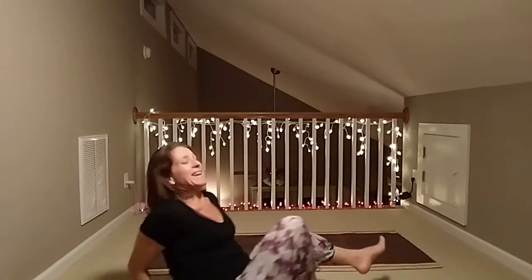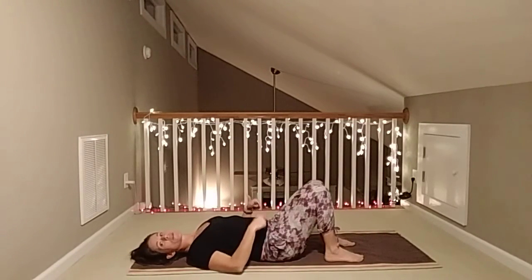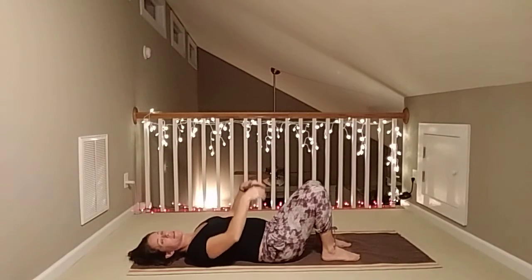So for today, no props needed. I need a space where you can stretch out and have some arm and leg space. We're going to start lying down flat on your back with your knees bent, feet about a hip-width distance apart, heels underneath the knees.